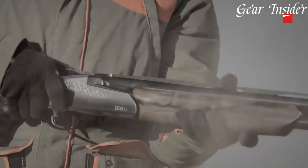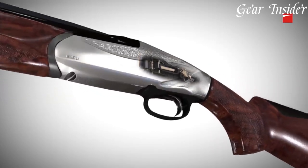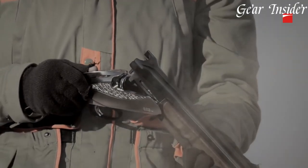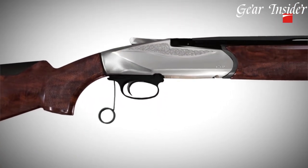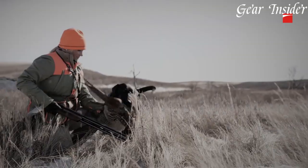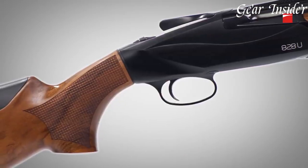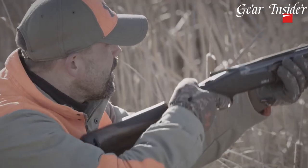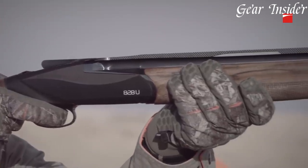The shotgun's innovative lock plate opening lever and easy-to-use top lever allow for effortless operation and quick reloading. Equipped with the patented steel locking system, the 828U delivers superior strength and durability, ensuring consistent reliability in every shot. The shotgun's Creo System barrel and choke tubes provide exceptional shot pattern performance and versatility. The 828U is available in various gauges and barrel lengths, catering to the preferences of different shooters. Whether you're a competitive shooter or a passionate hunter, the Benelli 828U shotgun is a game-changer that combines cutting-edge technology with timeless craftsmanship.